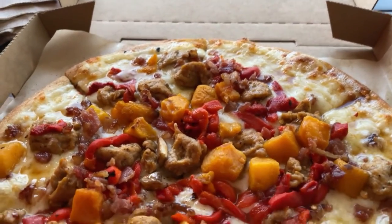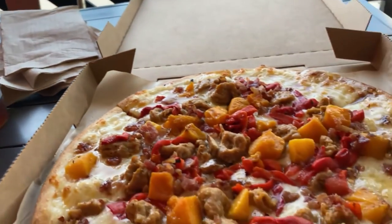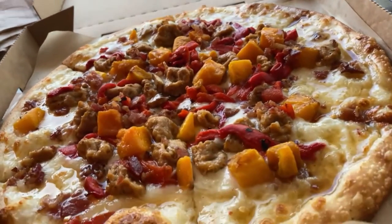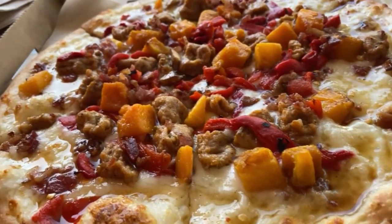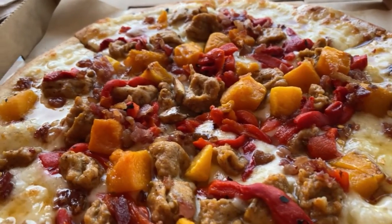So here's the pizza and my iced tea. All total this is $14.33, and they're going to have this pizza till the end of the year. Let's try a slice.